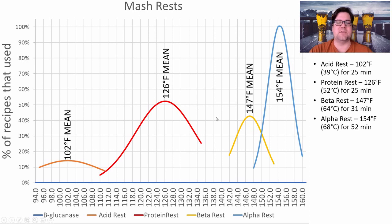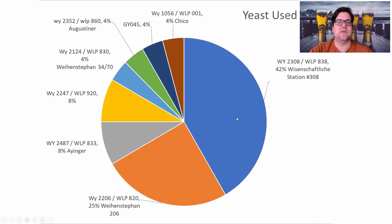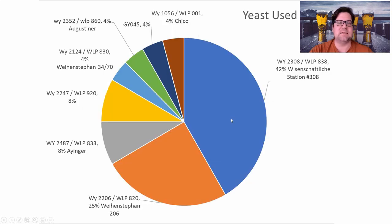All recipes used a main saccharification rest averaging 154°F. This is the German multi-step mash schedule where you mash low in the mid-to-low 140s and again in the mid-to-high 150s. I'd recommend these three steps in your mash schedule. Average boil duration was 82 minutes — I'm going to keep it around there, though we may see this trend toward 60 minutes with well-modified modern malts.